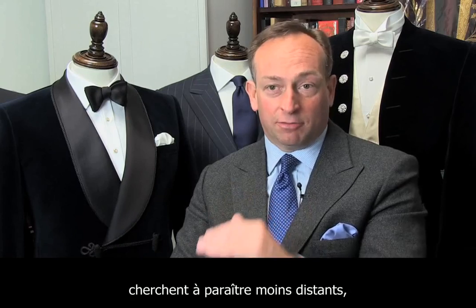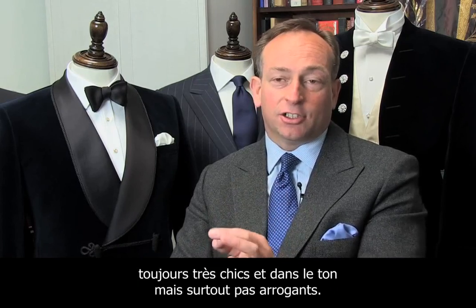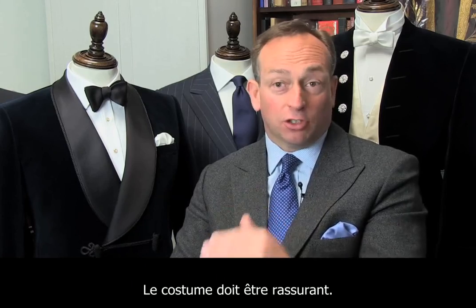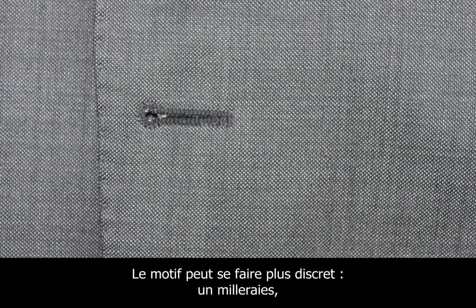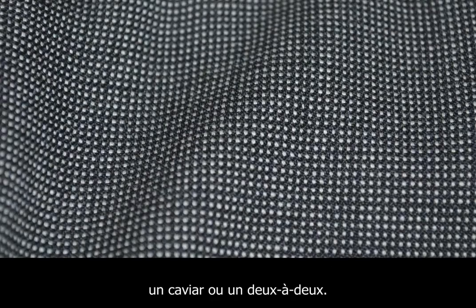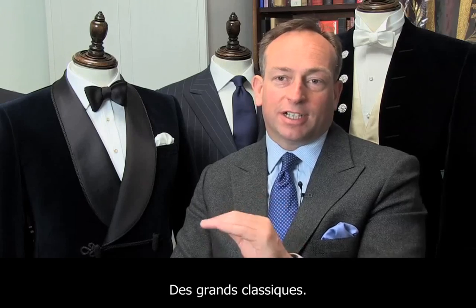Nowadays in the banking profession, you may want to be the opposite. You want to be a little bit more understated, still looking very elegant and sharp, but you don't want to come across as arrogant. You want the reassurance of a suit. So perhaps you want to be more discreet — like a bird's eye, or a spot, or a nail head. These are very much typical classic suits.